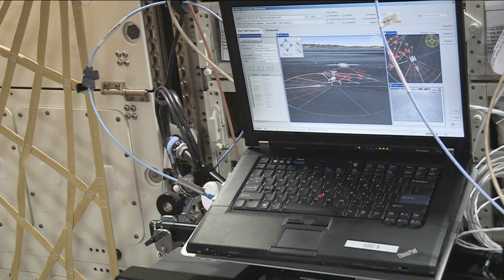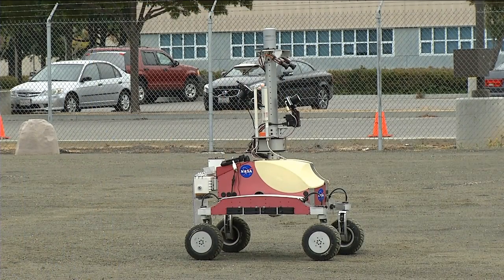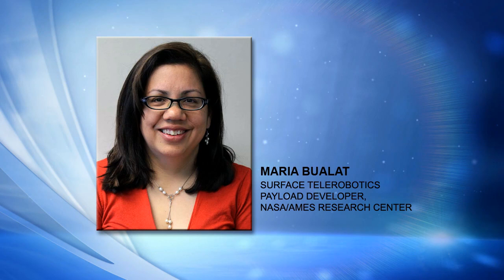He'll be able to send fairly simple commands — for example, drive forward one meter, rotate 15 degrees to the right, or take an image. Those are fairly low-level commands that he can do manually. For the most part, though, he'll be uploading task plans to the robot. The robot will run its tasks autonomously, and he'll step in just when needed.